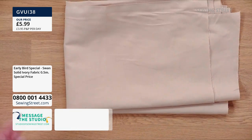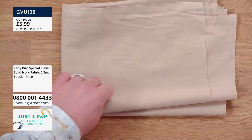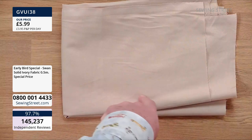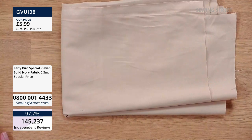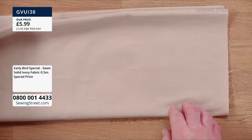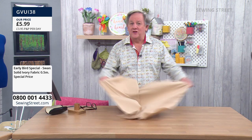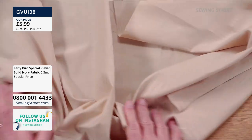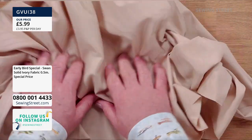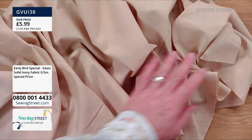Good morning, happy Easter to everybody - Judith, good morning. At £5.99 special price early bird special, it's called Swan - Swan is the make. Don't google 'swan' because you'll just get lots of pictures of fabric with swans on it. It feels gorgeous, beautiful - maybe it's meant to feel like a swan's feather. Five pounds and 99 pence.